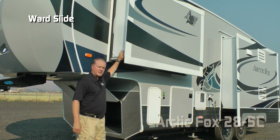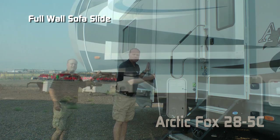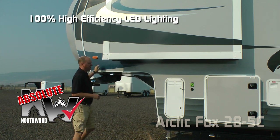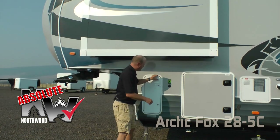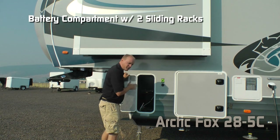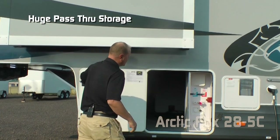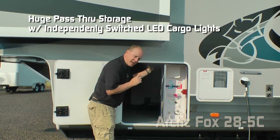The 5C features a ward slide, full wall kitchen slide, and full wall sofa slide. Absolute Northwood features include 100% high efficiency LED lighting on the exterior as well as the interior of the coach, sidewall solar port, and one inch thick insulated luggage compartment doors. The battery compartment houses locking sliding battery trays that accommodate two full-size batteries. There's huge pass-through storage on the 5C with independently switched LED lights on either side.